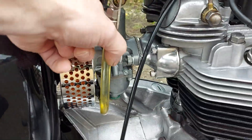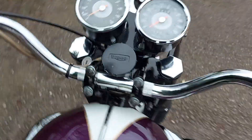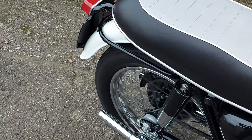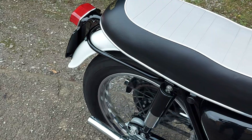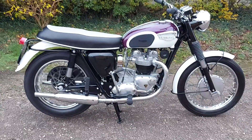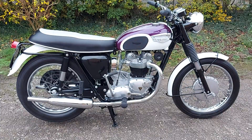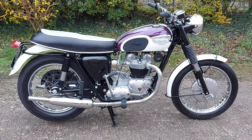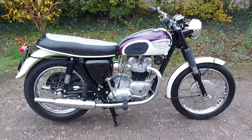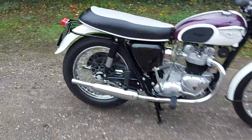So let's put the fuel on and we'll fire it up. And as you can see, that's started up from cold and it's just sat there ticking over lovely — no smoke when it revs.